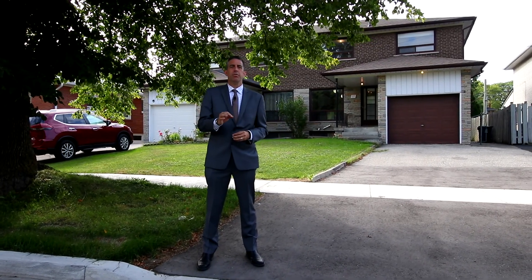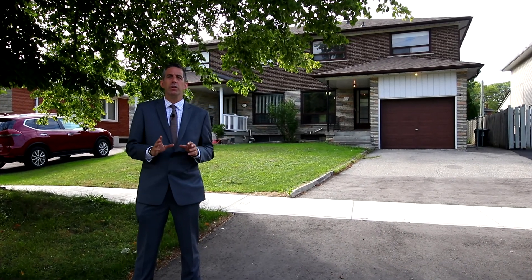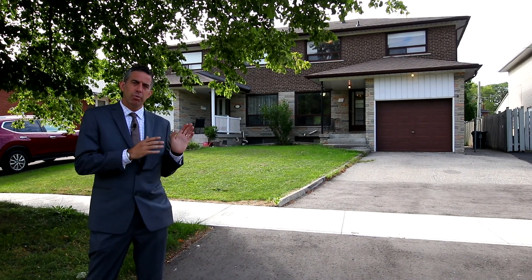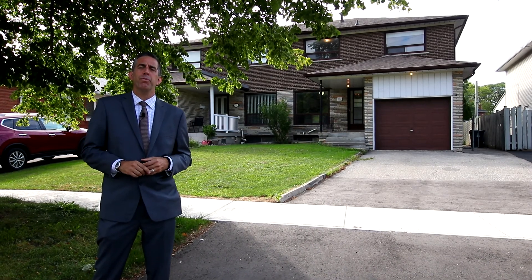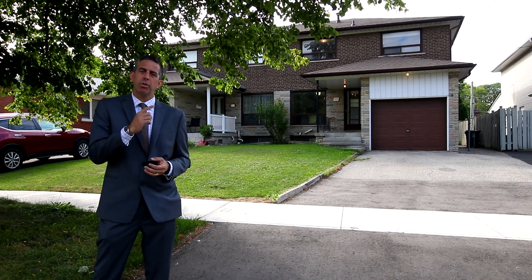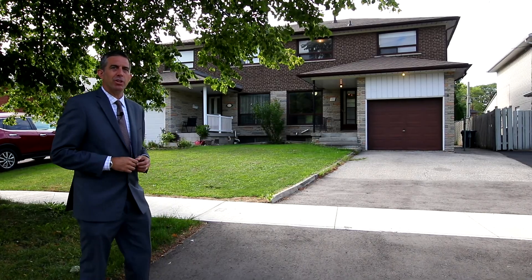Hi there, I'm Eric Matei from MateiRealty.ca. Welcome to 87 Northcrest Road in Etobicoke. Who says a four-bedroom home is impossible to find at a great price? We have it right here with an excellent backyard, right across the street from a beautiful park, and most importantly at an incredible price. The home also features a side entrance that we're going to show you, leading to a finished basement. Come inside and have a look.